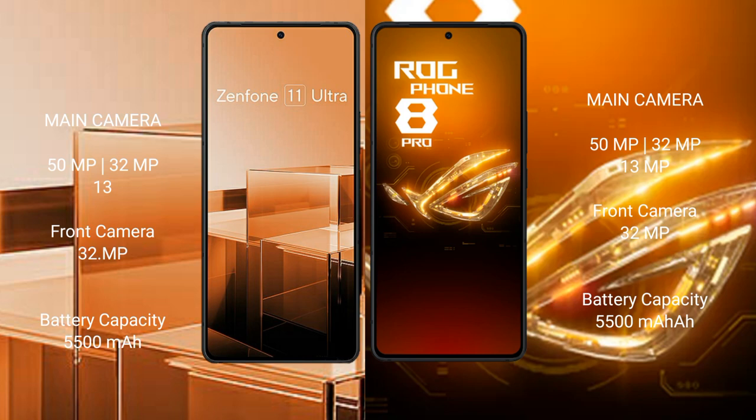The Asus ROG Phone 8 Pro also features a 5500mAh battery with 65W fast charging support.